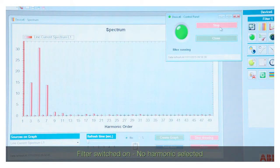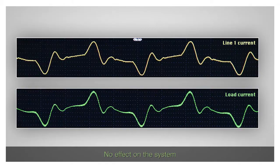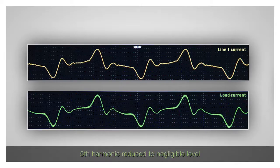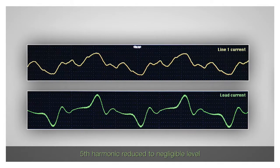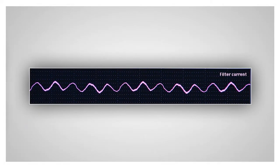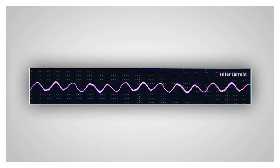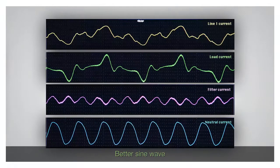The filter is now switched on. As no harmonics are selected, it will have no effect on the system. The fifth harmonic is then selected and this harmonic disappears from the line current waveform. The filter current is a sine wave with a frequency five times the fundamental frequency, and the resulting line current is a cleaner sine wave.